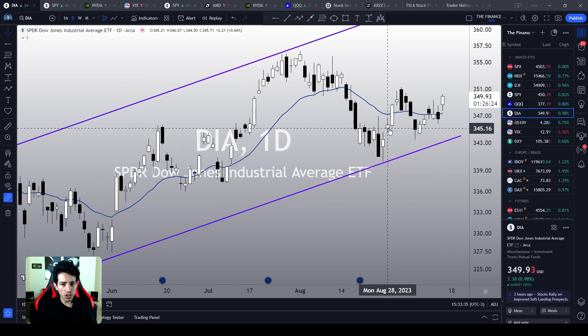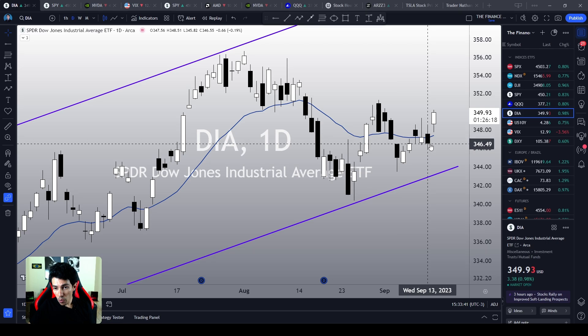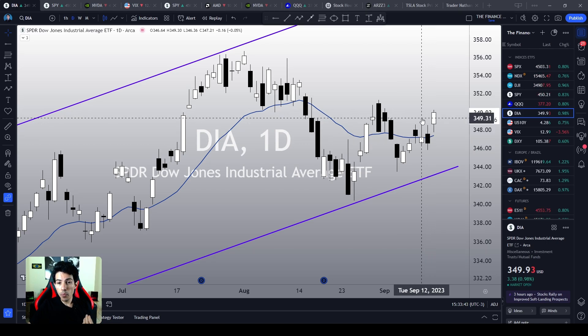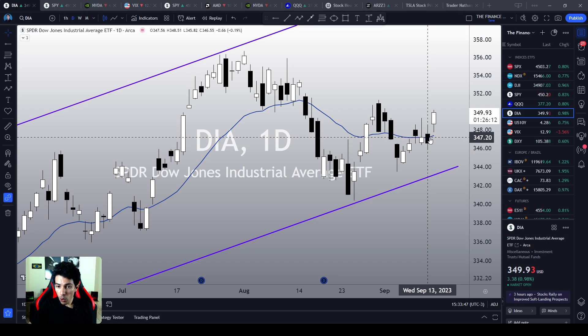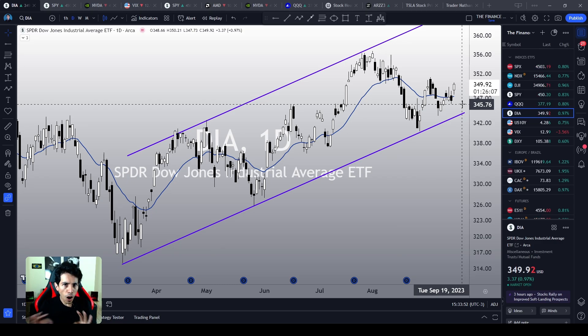Now we see the Dow Jones index. It is making a similar pattern. We also see a possible bullish pivot point over here. We are breaking September 12's high, just above the 21 EMA, near the bottom level of its own ascending channel. So all indices — SPY, QQQ, the Dow Jones index — they are all triggering important bullish bottom signals around their own support levels.